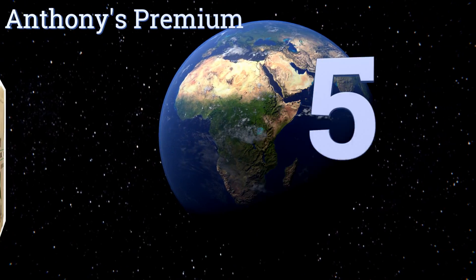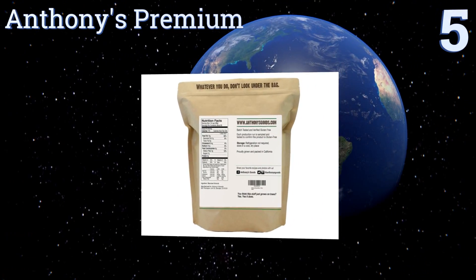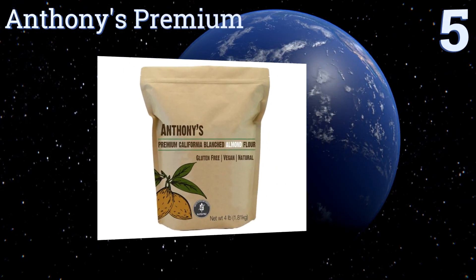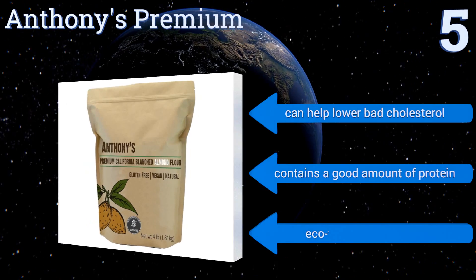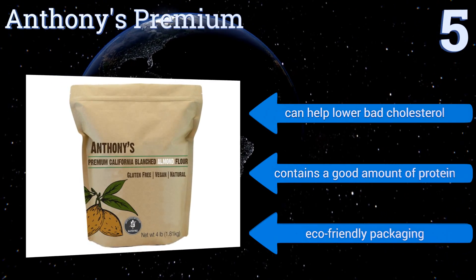Halfway up our list at number five, although Anthony's Premium is conventionally grown, it is all natural, not genetically modified, and pasteurized with steam. Each batch is even tested for gluten-free verification. This is a great option for heartier recipes because it's coarsely ground.